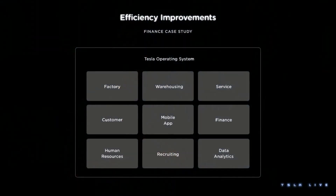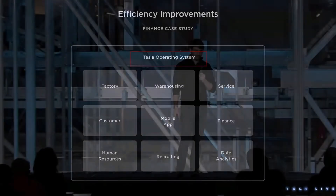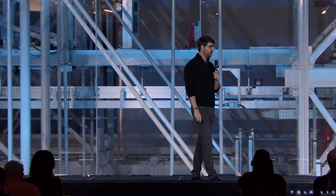This began a process that we're still continuing to work on today, but it's something that we refer to as the Tesla operating system. The results of this have been quite staggering, to be frank. I think it's exceeded our expectations as well.